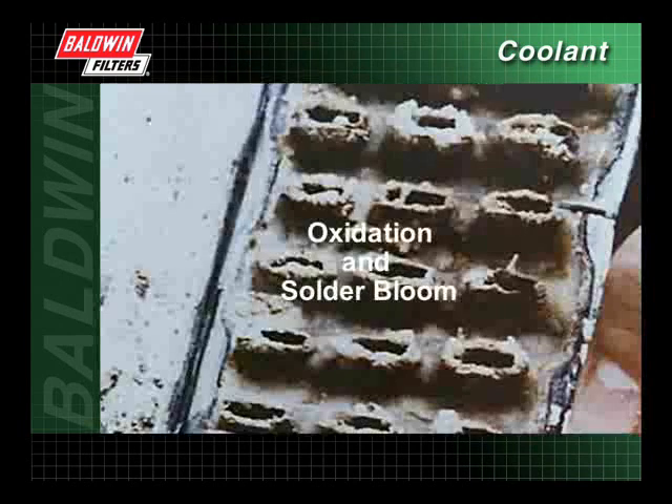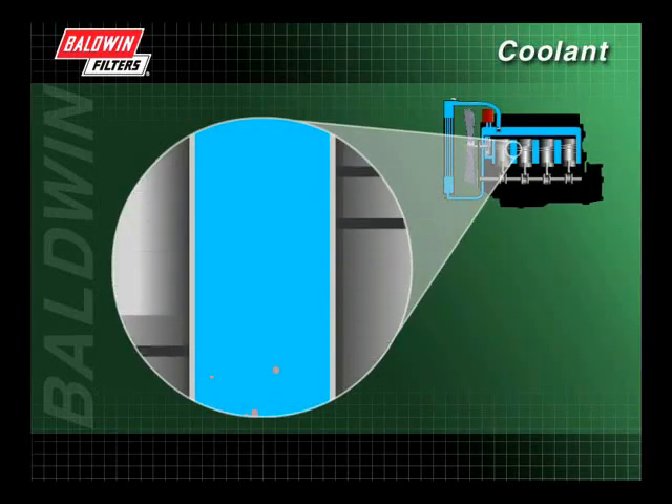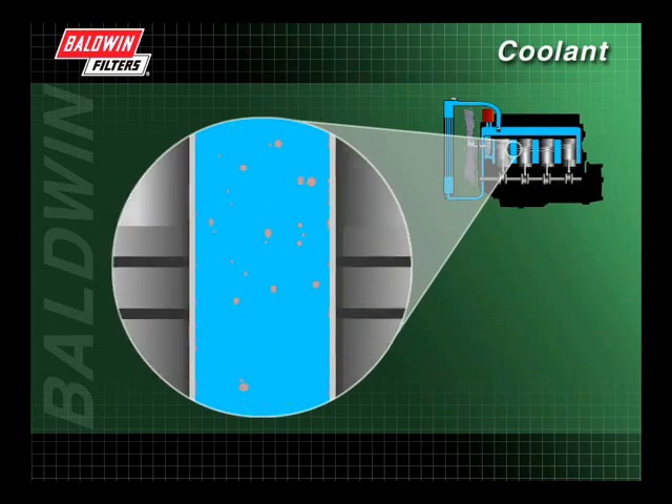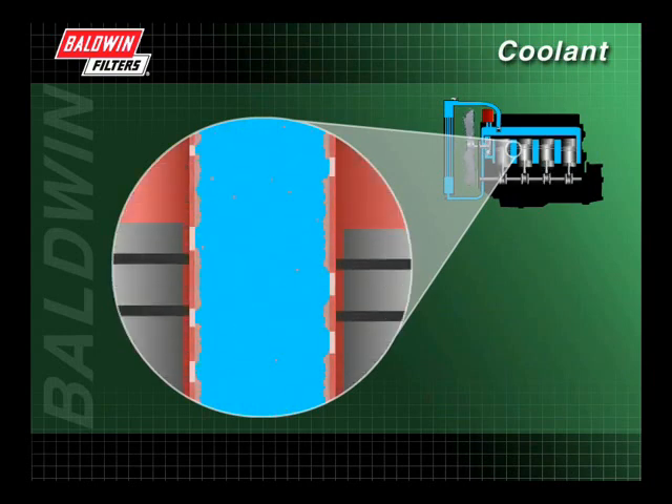Oxidation and solder bloom appear as a white powdery substance caused by the corrosive action of combustion byproducts introduced into the system. These byproducts increase acidity in the system, which lowers the pH and can cause rust. When an engine is started, the small particles of rust are flushed away, but the larger ones remain. These stationary particles are then subjected to heat, which solidifies them to form scale. These scale deposits act as insulators, creating engine hotspots.